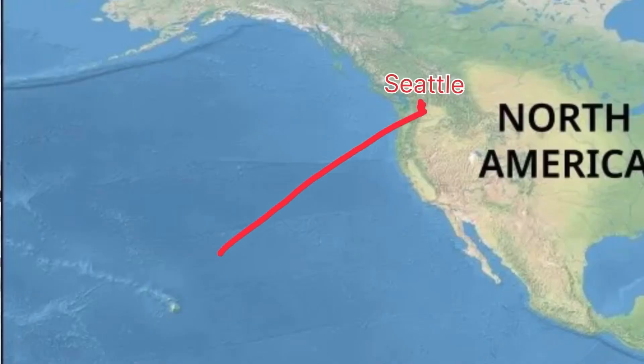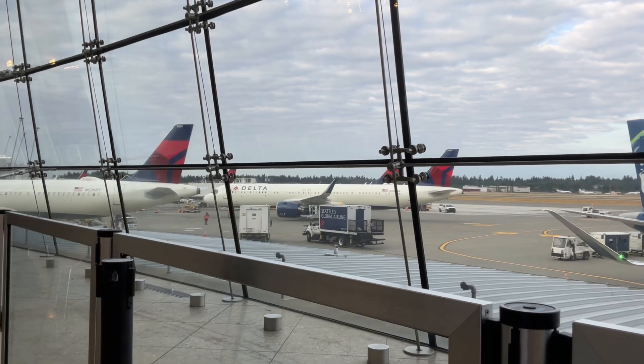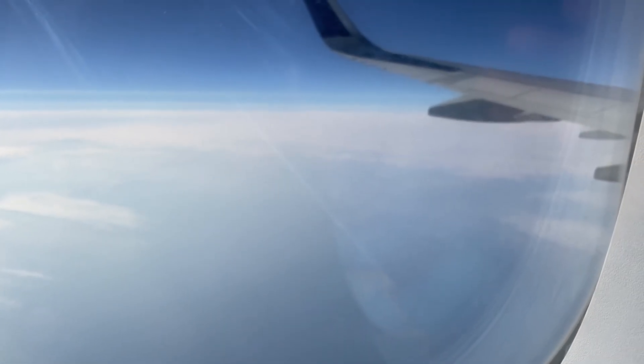I'm currently in Seattle and I need to get to Honolulu, so I'll be taking a Delta Airlines A321neo and you guys are coming along for the ride.